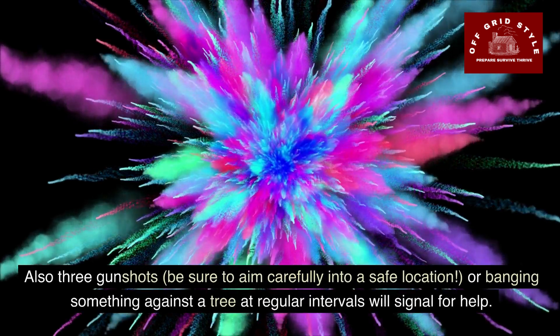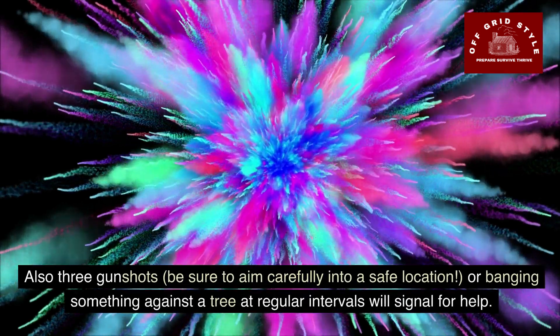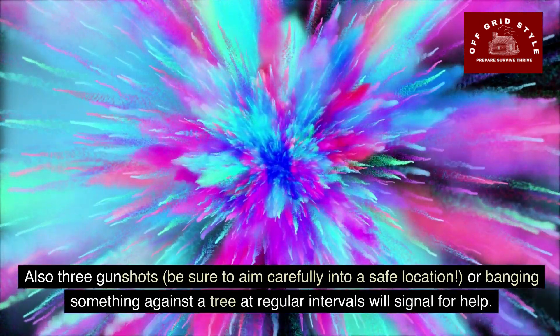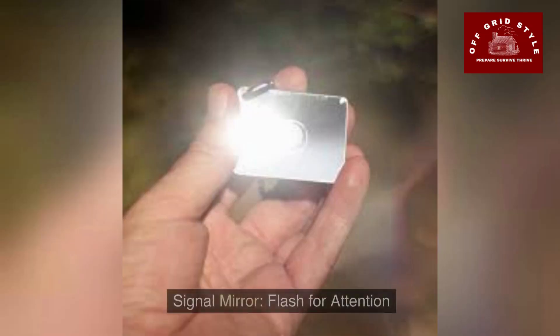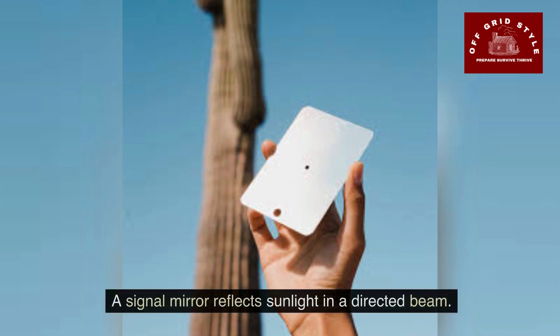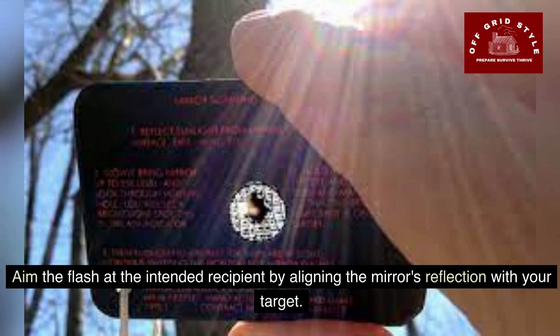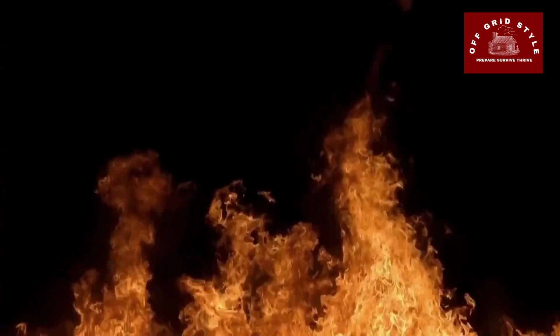Also, three gunshots — be sure to aim carefully into a safe location — or banging something against a tree at regular intervals will signal for help. A signal mirror can be flashed to get attention. A signal mirror reflects sunlight in a directed beam. To signal for help, locate the target, such as an aircraft or search party, and flash the sunlight in their direction. Aim the flash at the intended recipient by aligning the mirror's reflection with your target.